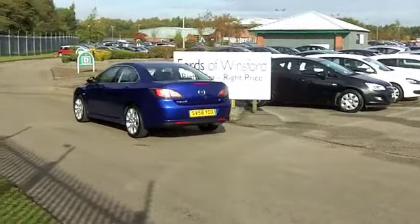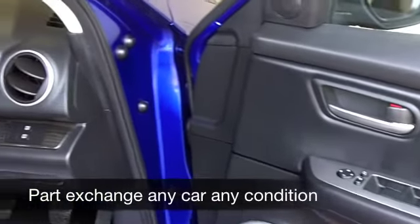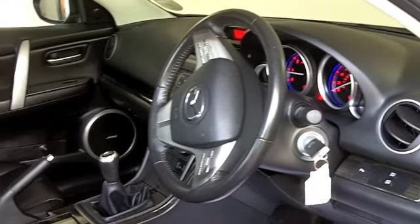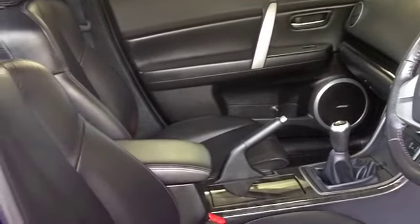You have an electric sunroof, a most welcome feature. All leather inside this one, a very comfortable cabin and everything's there for you. Cruise control, a multi-changer CD player and your front seats are heated which is essential.